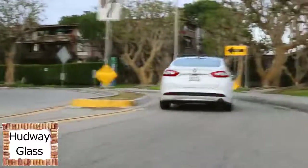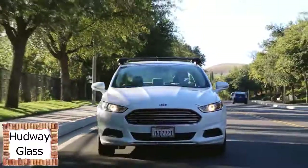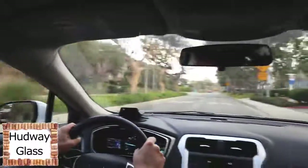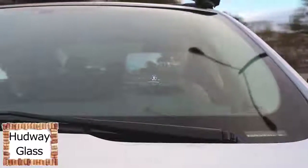Keeping your eyes on the road — we all think we do that whenever we drive, but how often do you check your speed, talk on the phone, or look at the navigation screen? A new portable head-up display, Hudway Drive, helps you stay connected and informed while keeping your focus on the road ahead.